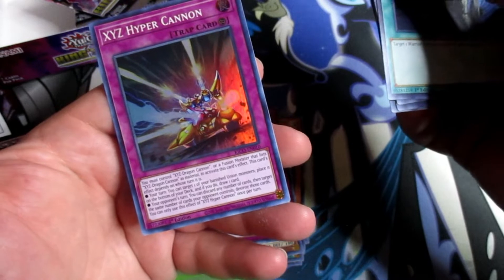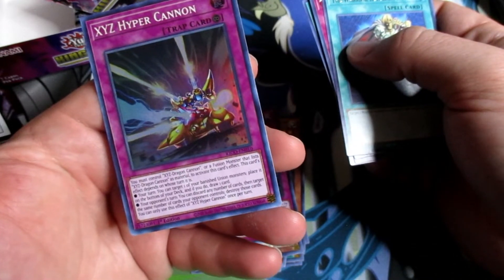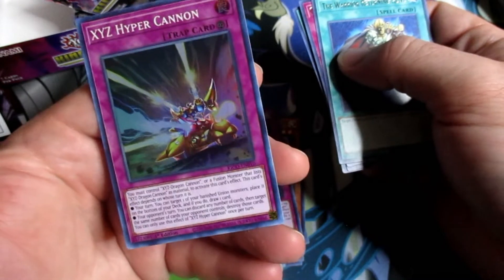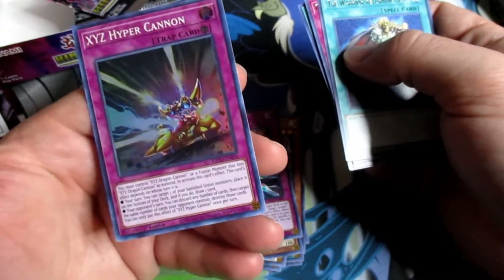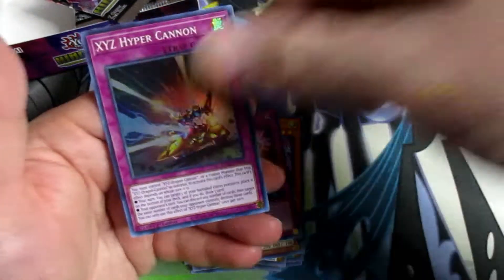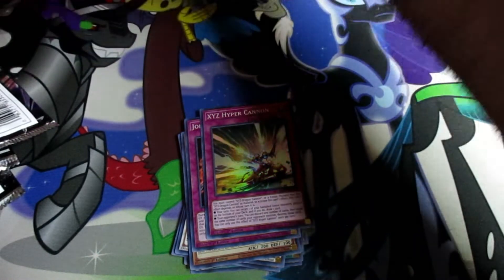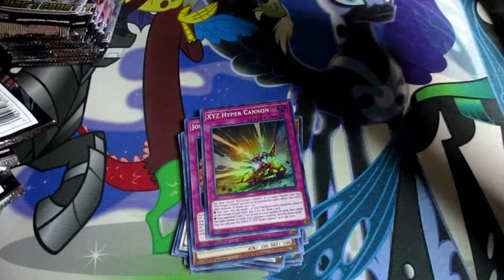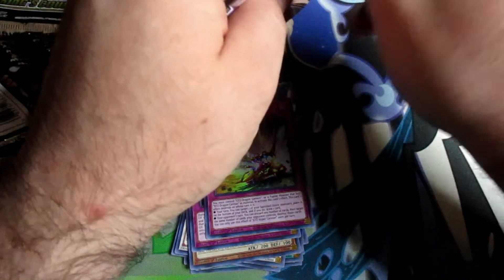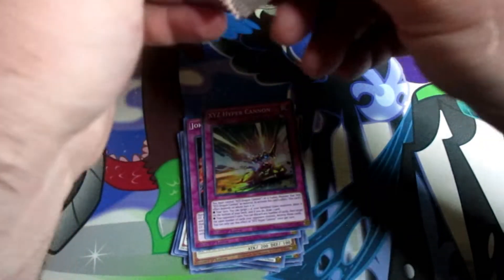XYZ Hyper Cannon — oh, must control an XYZ Dragon Cannon — heck yeah! The XYZ and the ABC monsters are some of my favorite cards from the game. I believe I still have an ABC deck around here somewhere, and I should still have all the XYZ cards as well.